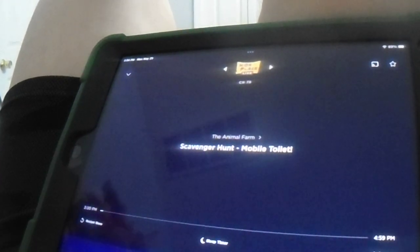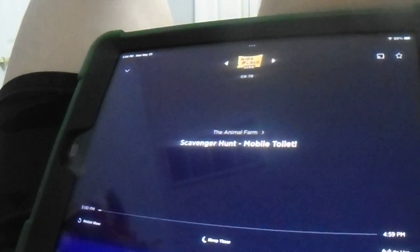This is SiriusXM's Kids Place Live. I'm not touching you. I'm not touching you. Mom!